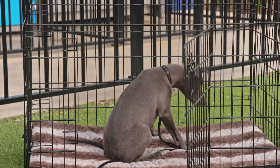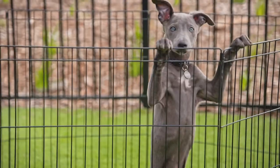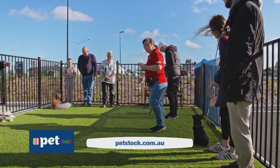You can check out the range of crates including the Lexi and Me wire crates at your local Petstock store. They also have wire play pens if you want to give your puppy a bit more room to move during the day but still keep it in a contained space. If you need some help with puppy training, ask about joining puppy school at Petstock as well.